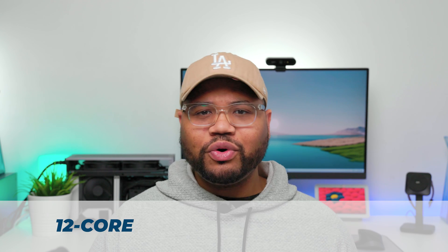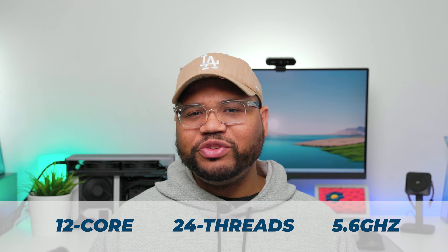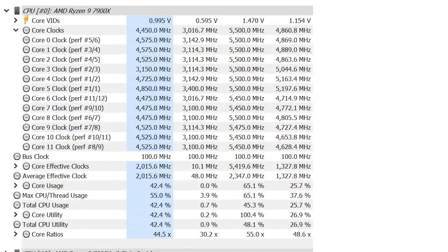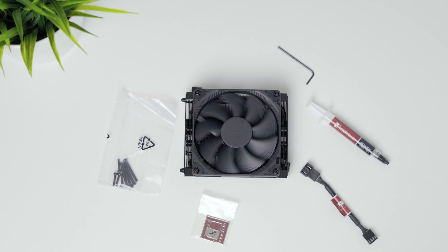The Ryzen 9 7900X is a beast of a CPU with 12 cores and 24 threads, boosting up to 5.6GHz. We won't be getting those type of frequencies, but we will be pushing the CPU to see what performance we can get out of it.